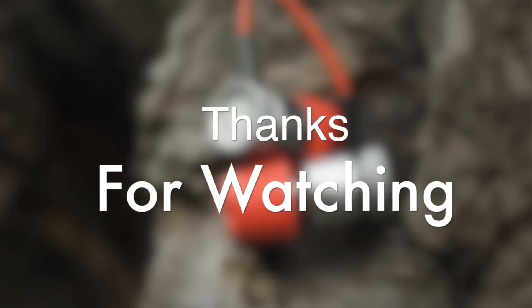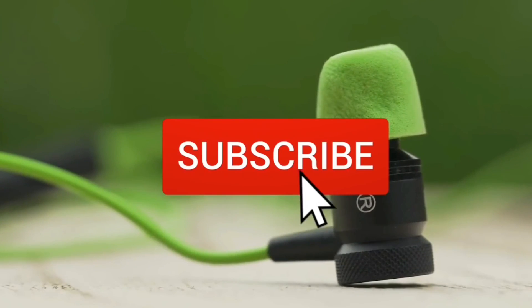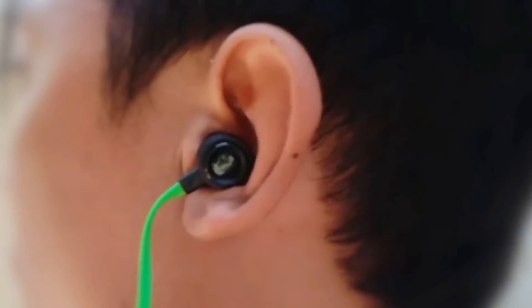Thanks for watching the video — we hope you found it useful. Be sure to leave a like and subscribe to the channel to get more videos like this. If you have any questions related to these products, leave a comment below and we'll get back to you.